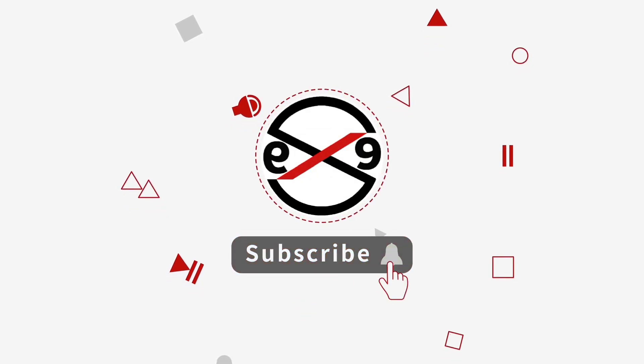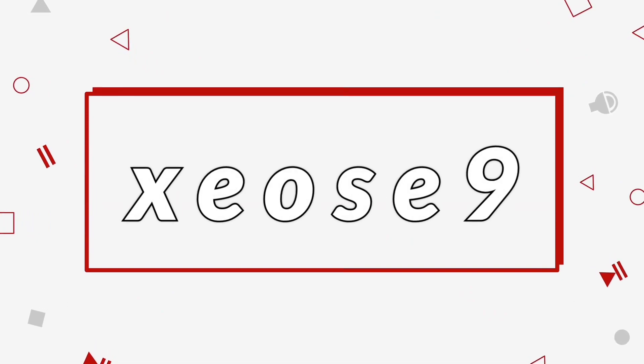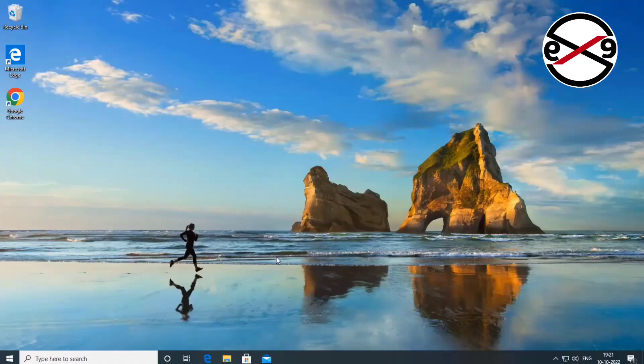Welcome viewer, it's ZEYCE9. This video tutorial describes how to fix being stuck at the 'Just a Moment' blue screen after login in Windows 10.